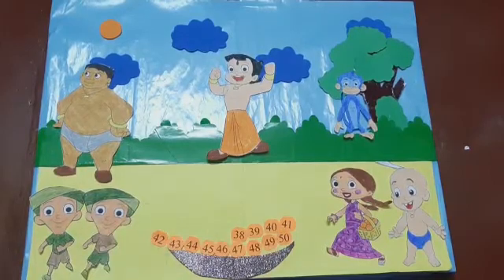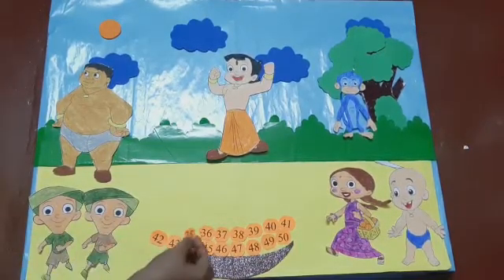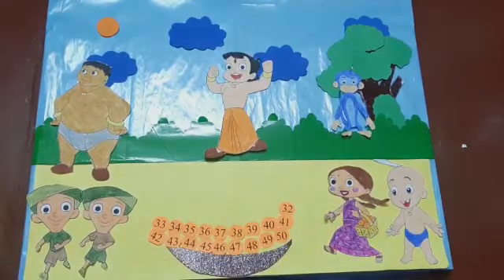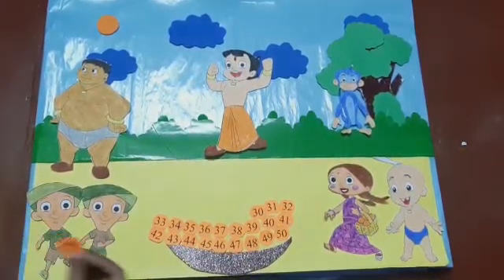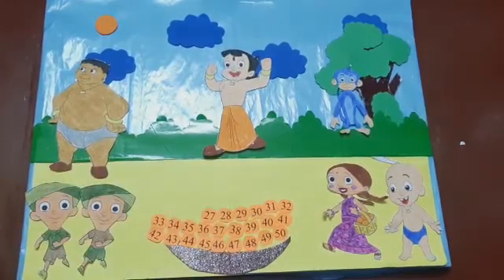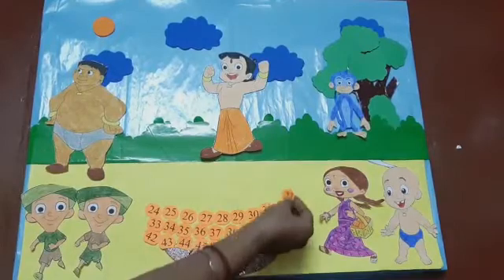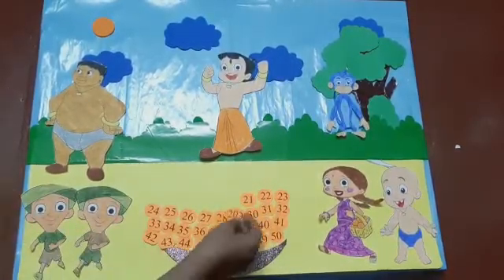38, 37, 36, 35, 34, 33, 32, 31, 30. Are you seeing the numbers, children? 29, 28, 27, 26, 25, 24, 23, 22, 21, 20.